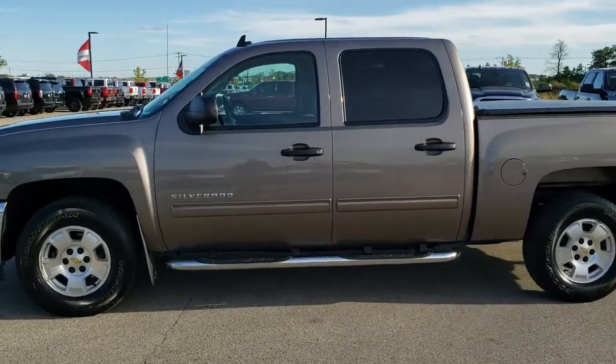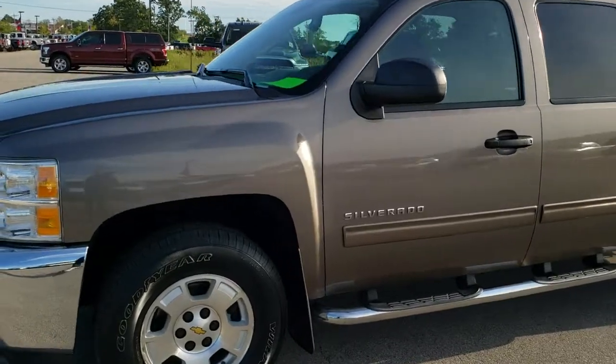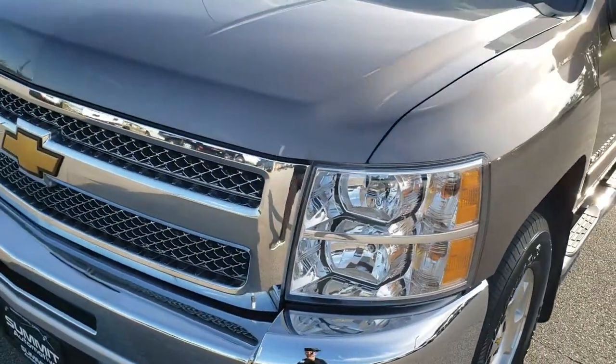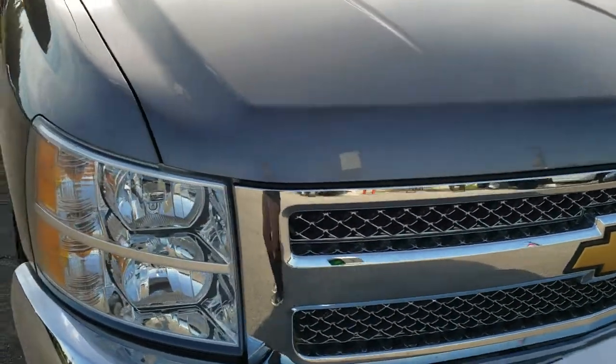This is stock number 8T321A. We are here at Summit Automotive in Fond du Lac, Wisconsin, your new and used light duty truck headquarters. Today we are checking out this super clean 2012 Chevy Silverado 1500 Crew Cab Short Box.